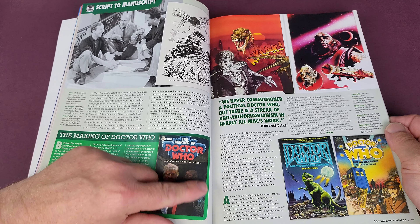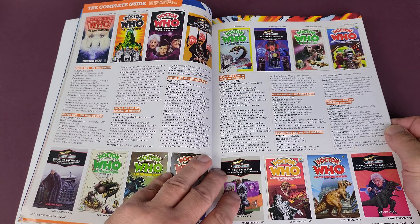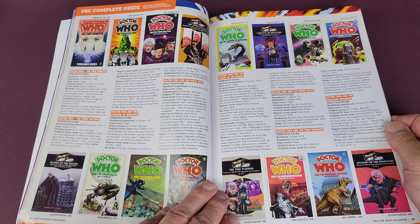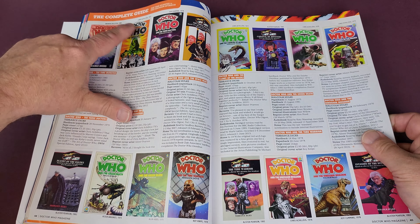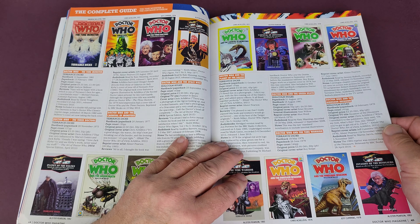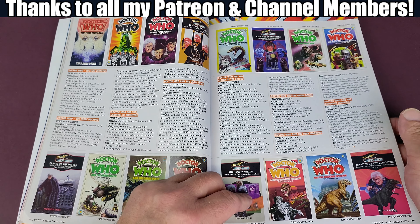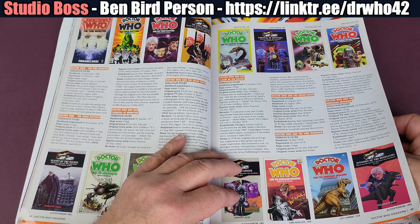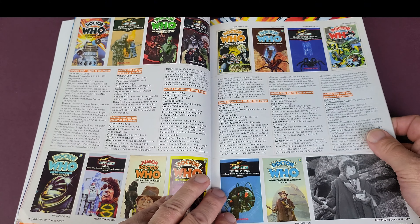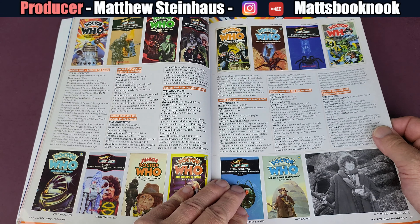So this is the complete guide, and it starts in transmission order — a slightly weird way of doing it rather than published order. Starting with 'An Unearthly Child,' following season one, season two. I do like the way they've got the different jacket versions shown. They've got the reprints as well — the Virgin reprint as well as the Target one.